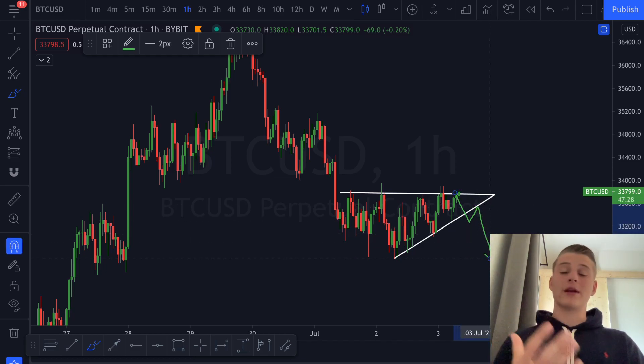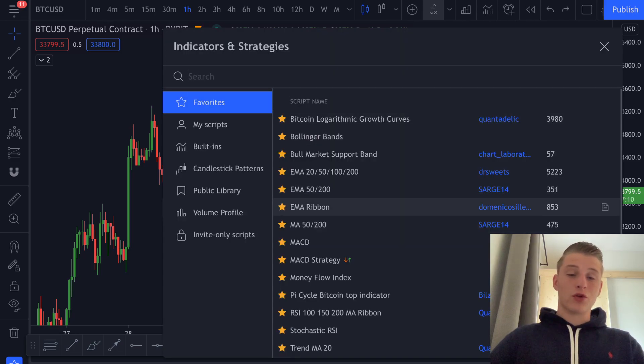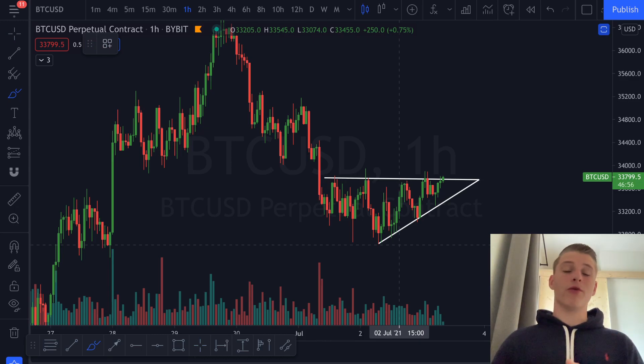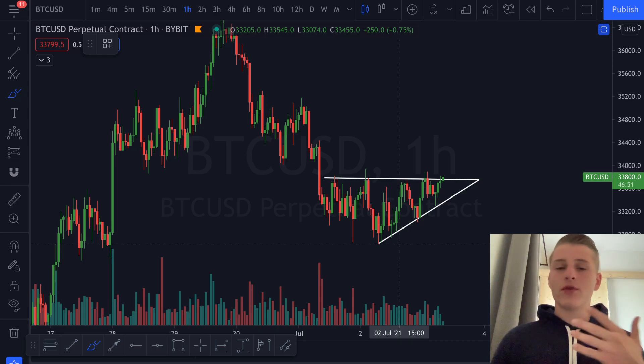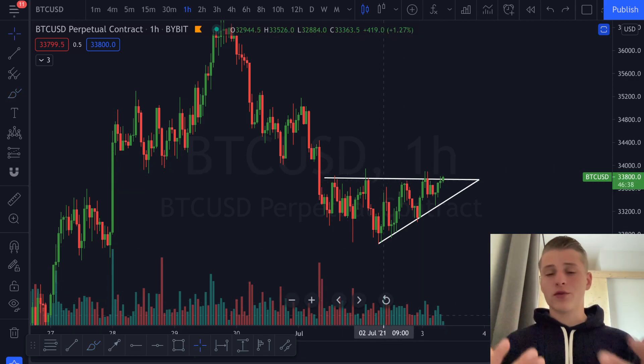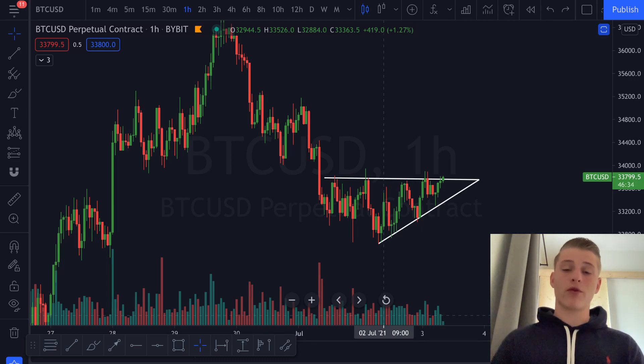If the one-hourly candle closes above resistance, set up your limit order for a long on the retest. If it breaks below, set up a limit order for a short. That's my strategy — a quick 3.4 percent trade on Bitcoin. For extra confirmation, look for volume spikes on the breakout; volume confirms the move and shows the breakout is respecting the pattern. I'd suggest hopping into TradingView to look at this yourself. This is not financial advice — do your own research and due diligence.